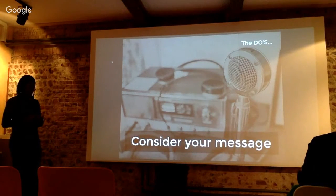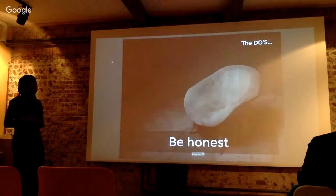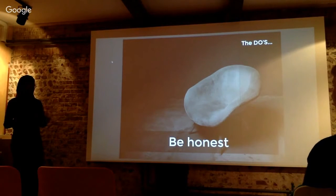Consider your message — what purpose will this serve in your portfolio? Be honest: show a piece of work that belongs to you rather than something that's been created by someone else or your team members.